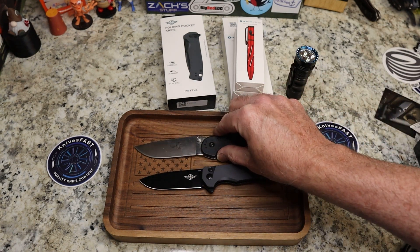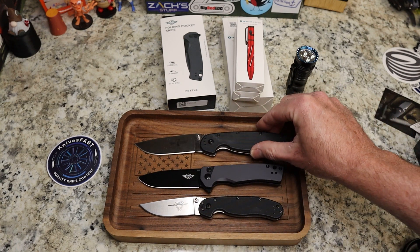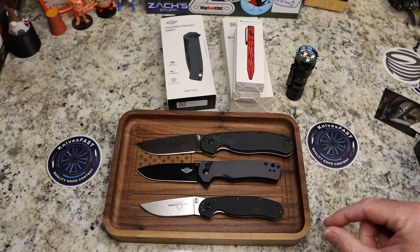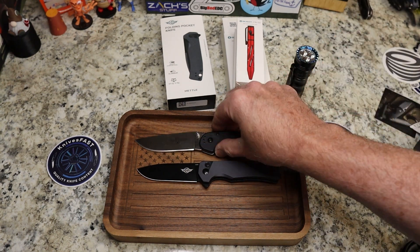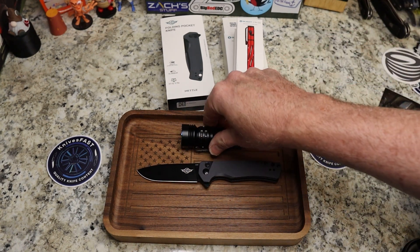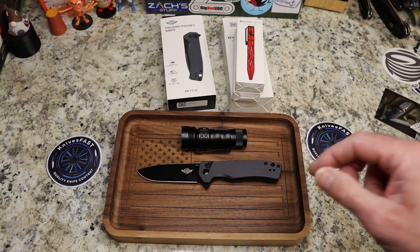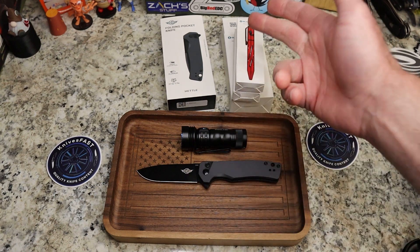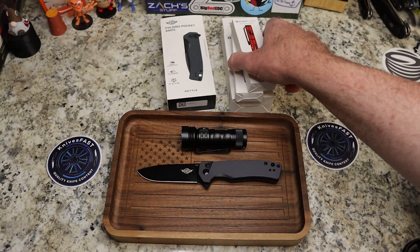For comparisons: the OKnife Metal is smaller than the Ontario RAT 1 and slightly larger than the RAT 2. It's probably about the size of the Kaiser Original XL I just reviewed. The MSRP is $89.99 and the sale price is $71.99 — fantastic savings. Bundle it with an i3t or a pen to save up to 35%.